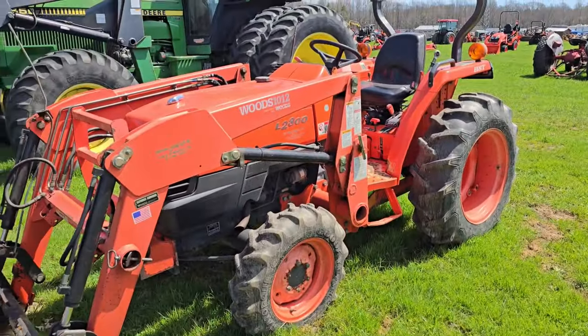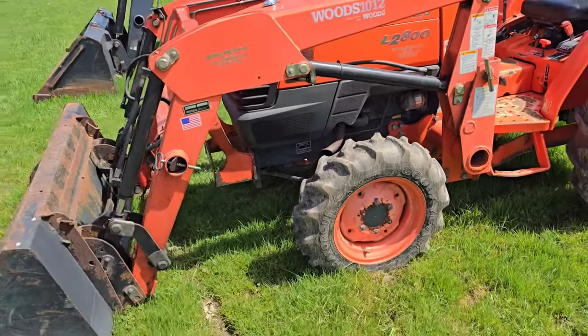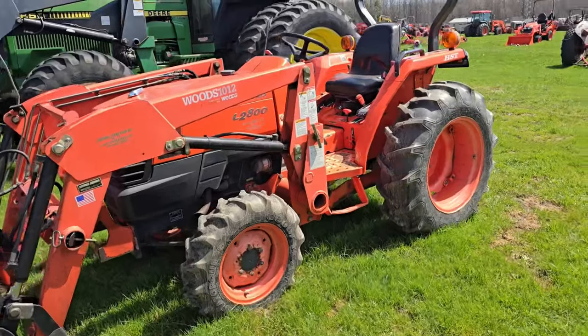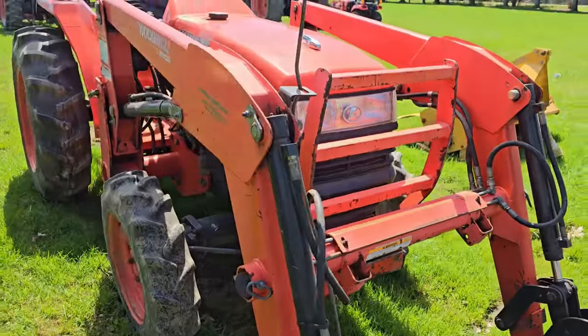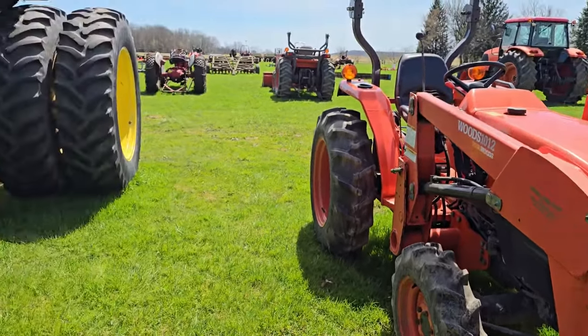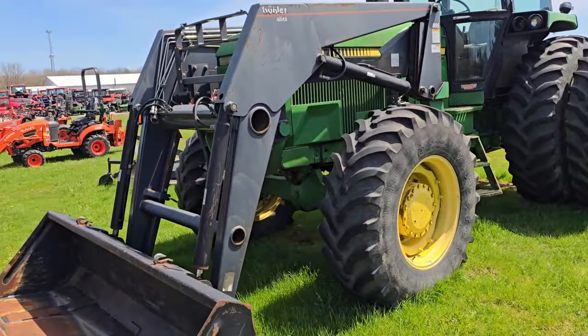Over here we got an L2800 Kubota with the front-end loader. It looks like it's four-wheel drive with a skid steer attachment in the front — nice little tractor. Next to it we've got a John Deere. This is a big tractor here. Looks like an off-brand loader; I'm not too sure what kind.